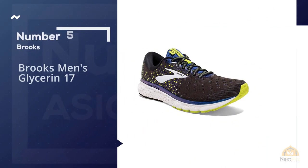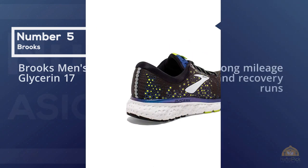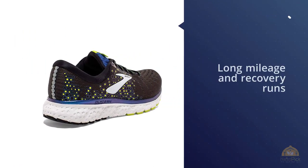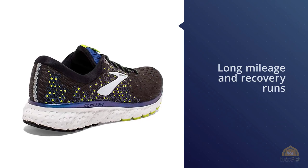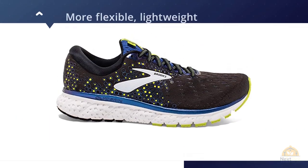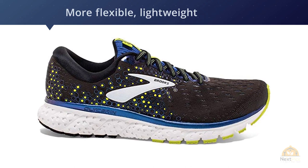Number five: Brooks Men's Glycerine 17. The Glycerine is built for long mileage and recovery runs, thanks to supremely soft, plush cushioning and an engineered mesh upper that's so comfortable we tend to leave the shoe on long after the run is over.